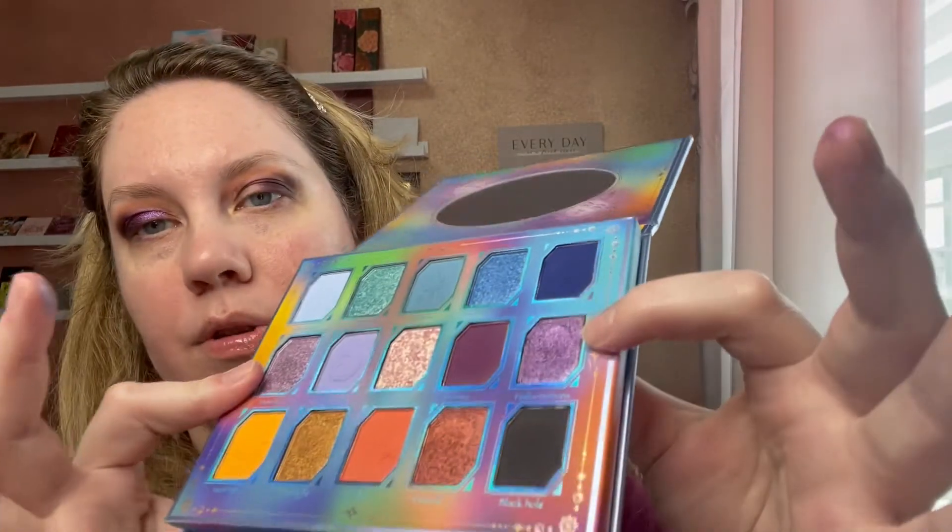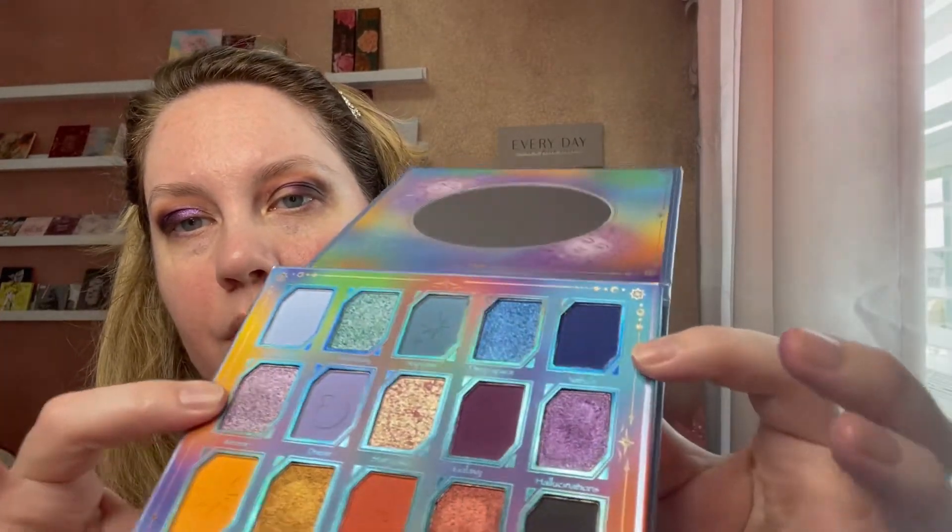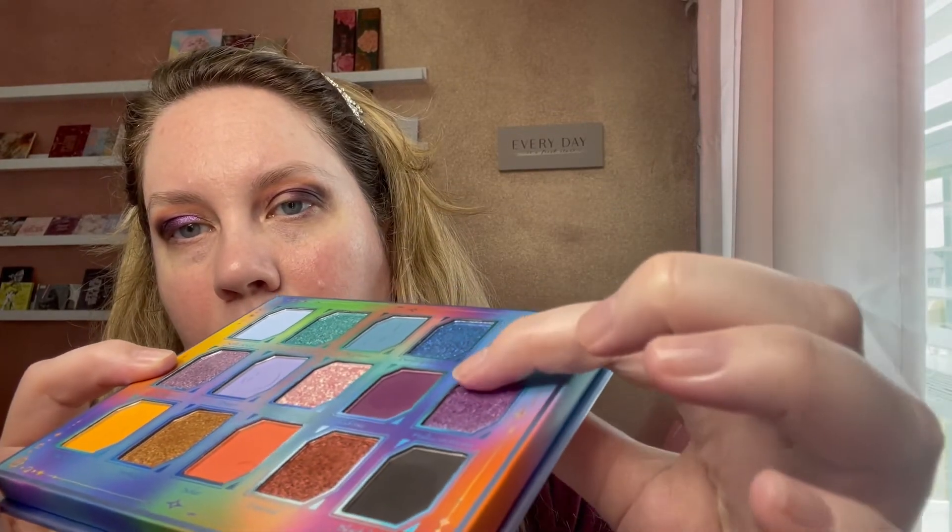And then I'm gonna go into Meteor. So this one is Hallucinations and this one is Meteor — and you can see these are like buttery, creamy, smooth. You really don't have to dig into them at all to get great color payoff. Then I'm just going to go on the very inner corner and kind of smooth it up. I'm just taking a tiny bit of Solar and going back over this to kind of blend it all in together.